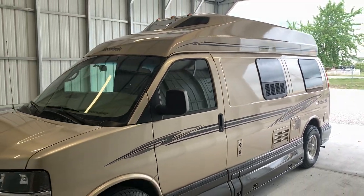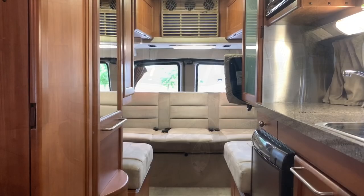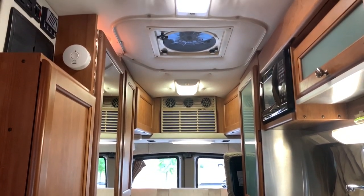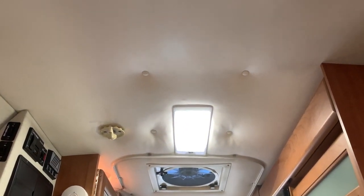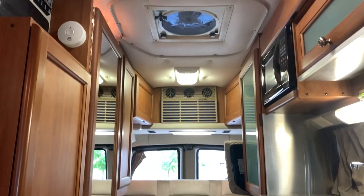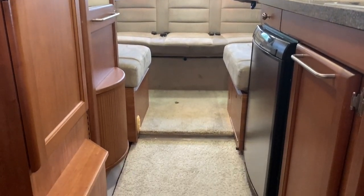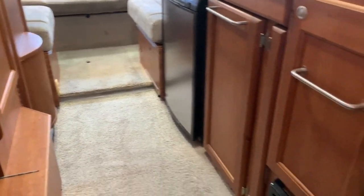For sale today, we have a 2009 Roadtrek 190 Popular. We are inside of this Roadtrek 190 Popular — a 2009 model with 63,000 miles. As always, we're going to start at the front and make our way towards the rear of the coach, then come back towards the front. I'm going to try to get you a few different angles so you can feel for the overall space as well as the overall condition.